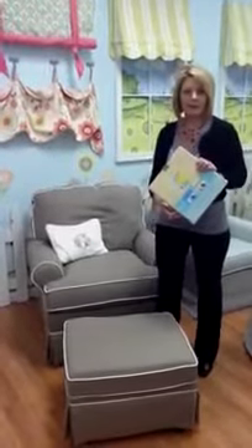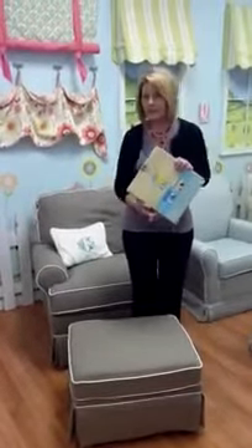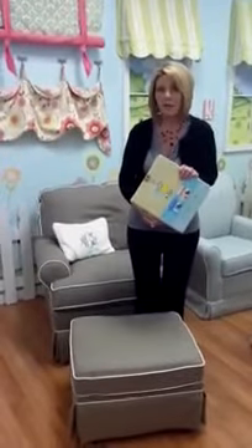They're made in Indiana, right here in the USA, which we love, and they really offer some fantastic chairs. We even have people buy these for their homes that don't even have children.